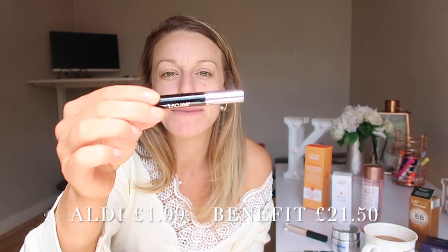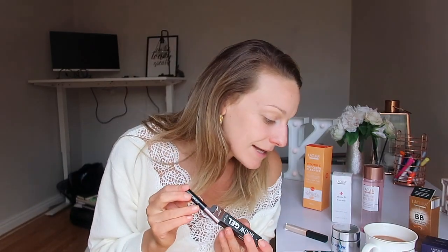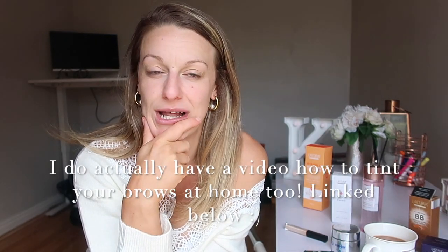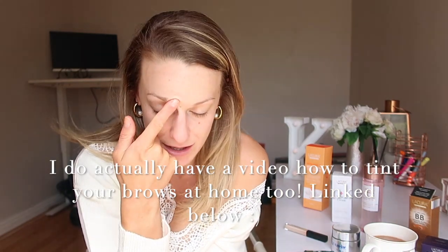This is exactly like the Benefit Give Me Brow - the packaging of this one is a little bit different but it's just a little brow gel, and it was £1.99. I've wanted to try a brow gel forever because I don't actually have that many brows going on - I usually tint them but as we're in lockdown I don't have any brow tint here. I got this in the shade light.